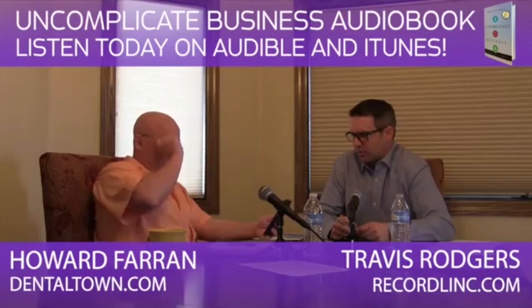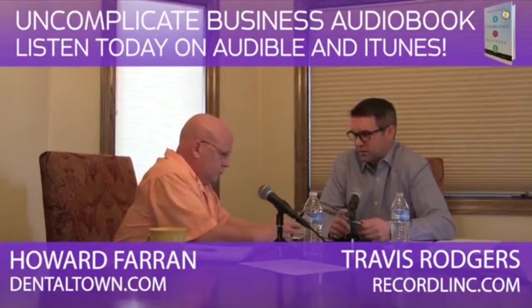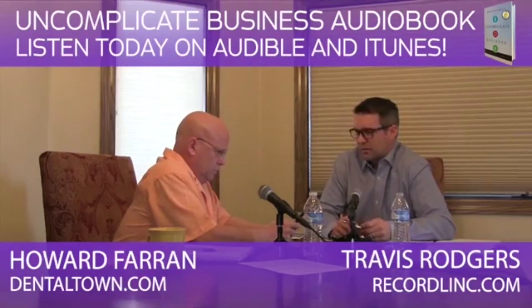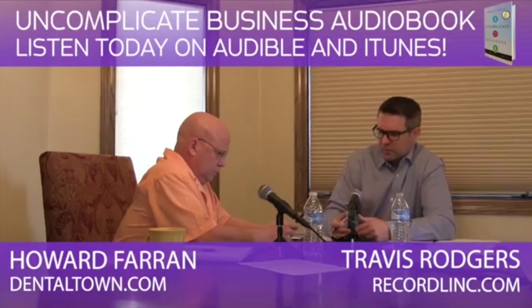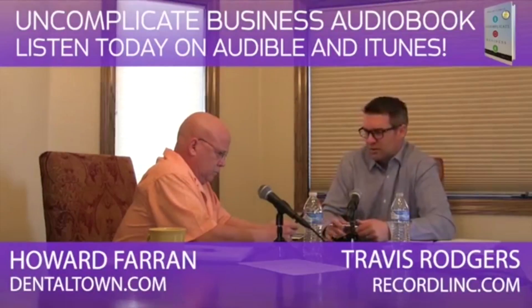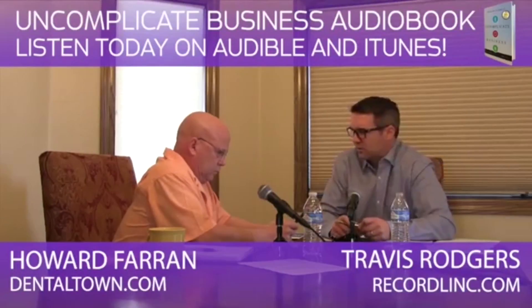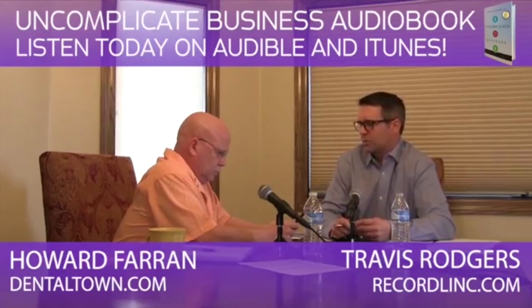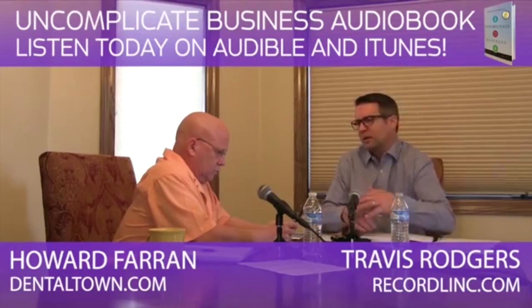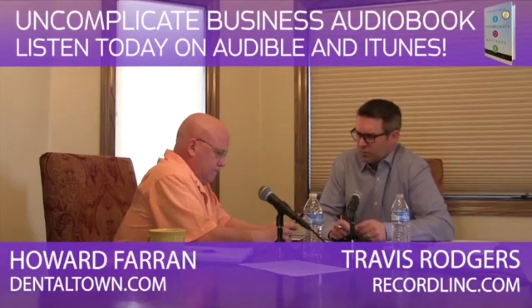RecordLink is a platform that integrates with practice management systems and allows different activities — really a productivity platform. We started with referrals and expanded out to secure communication. Companies like Spear Education, with their practice management division they just launched, are rolling out RecordLink. It's sometimes put in the encrypted email category, but it's much easier than encrypted email.